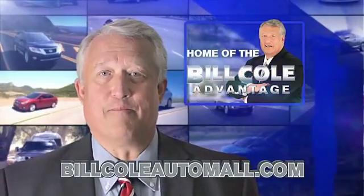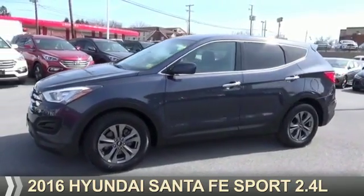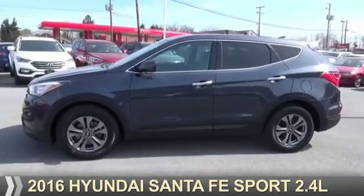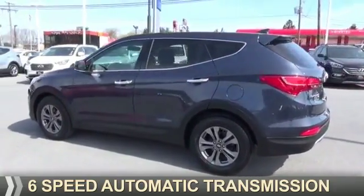Check out this vehicle from the Bill Cole Auto Mall. Presenting the 2016 Hyundai Santa Fe Sport. It's powered by a 2.4 liter 4-cylinder engine and a 6-speed automatic transmission.